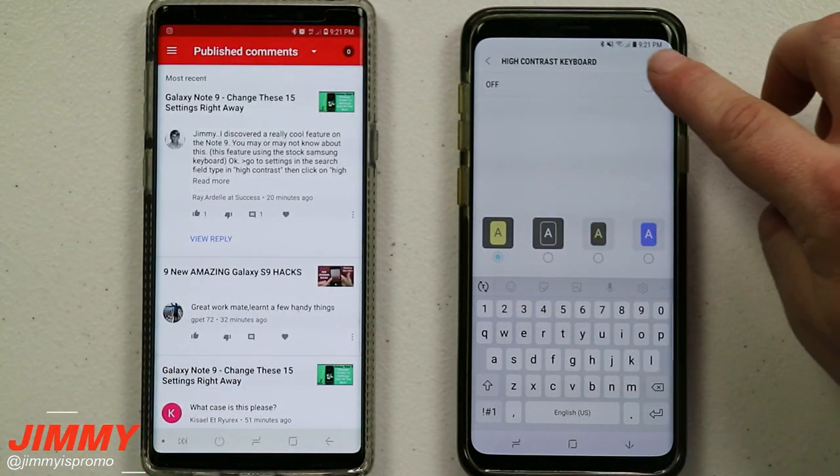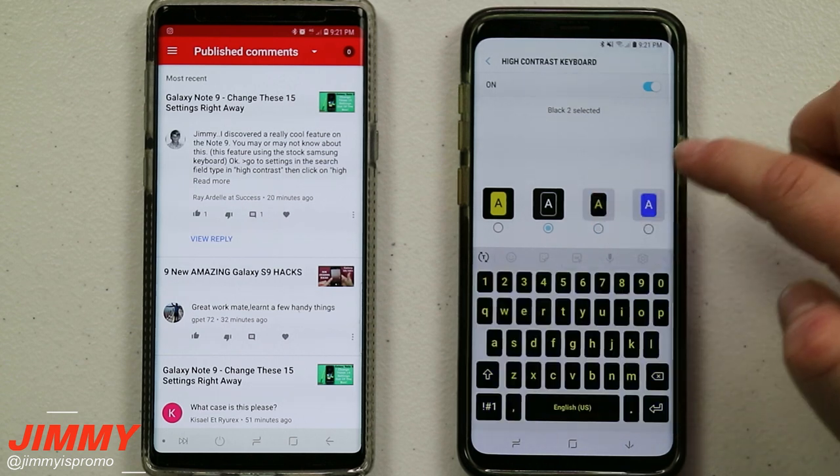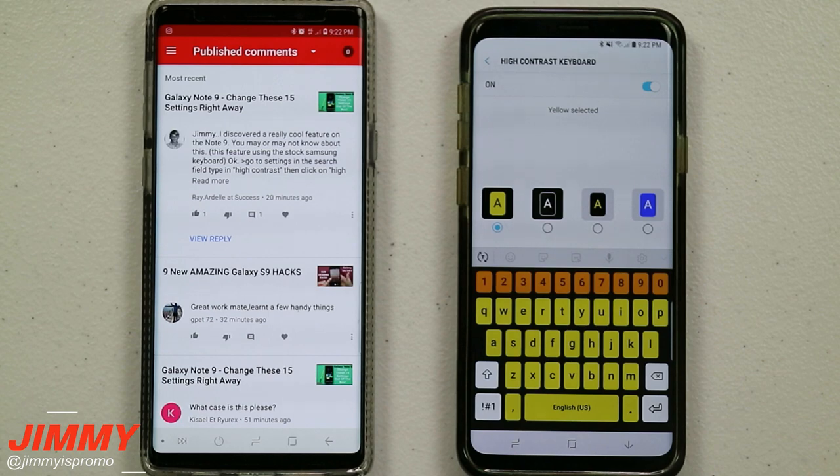As of right now this is what the keyboard looks like normally, and when you turn the high contrast option on, it'll look like the high contrast version. You can actually go through and change how that high contrast will look, even with the key letters.